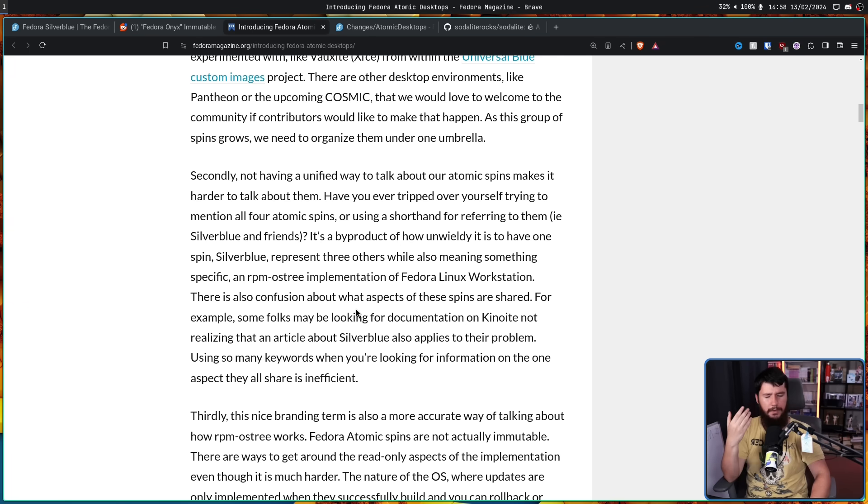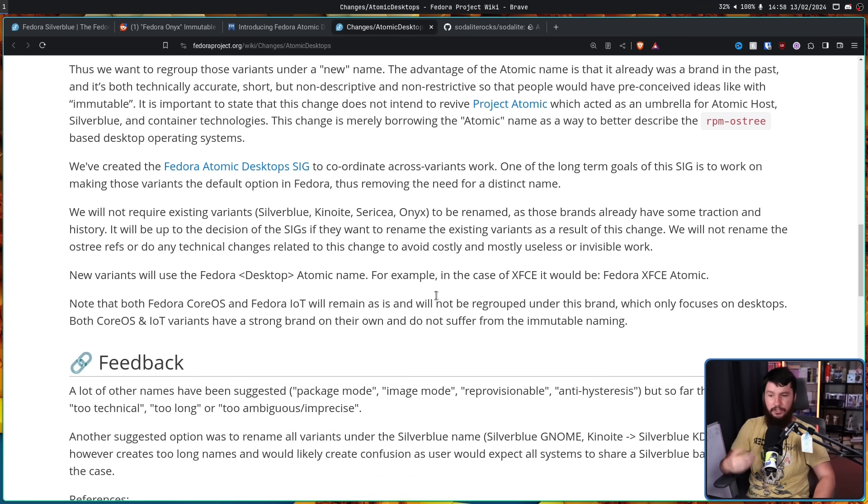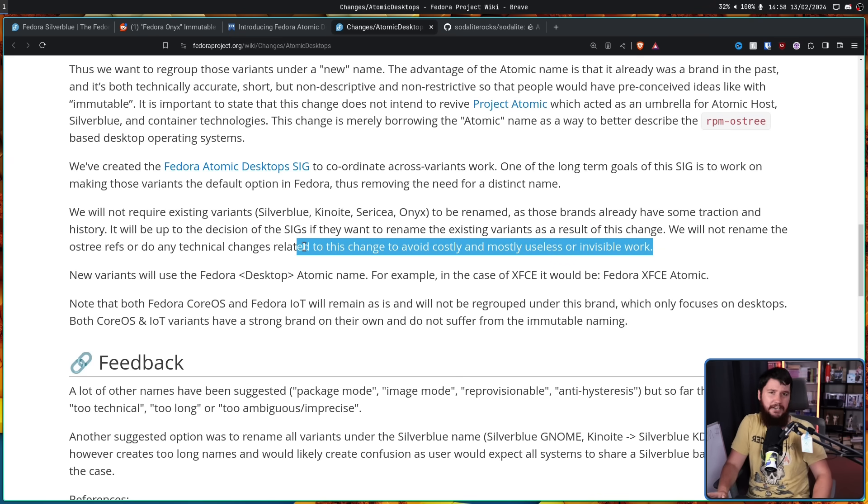Initially, they weren't necessarily going to change the existing variants' names. They will not require existing variants — Silverblue, Kinoite, Sericea, Onyx — to be renamed, as those brands already have some traction and history. It will be up to the decision of the SIGs if they want to rename the existing variants. They will also not rename the OSTree refs or do any technical changes to avoid costly and mostly useless or invisible work. So changing things like the build names just doesn't make any sense — all that is open for change is the publicly facing branding.